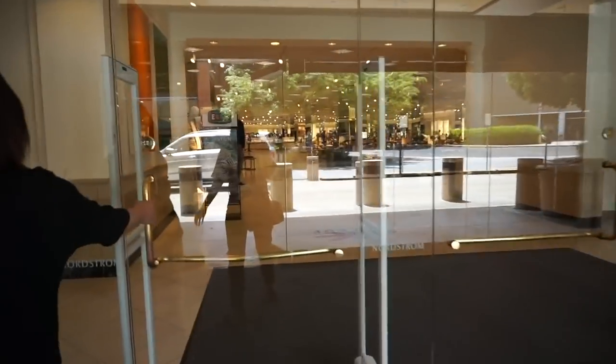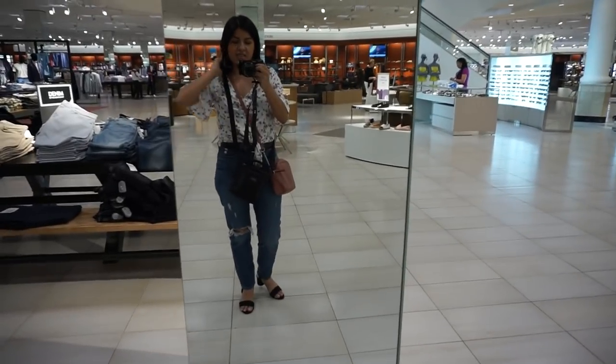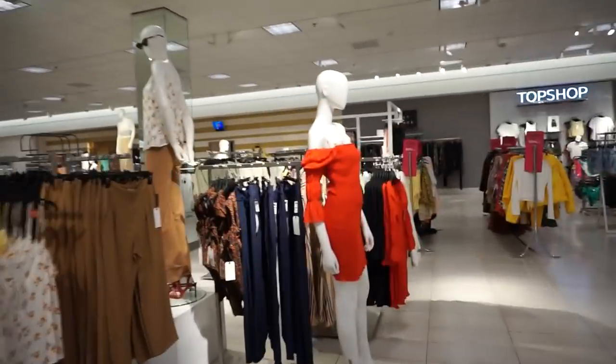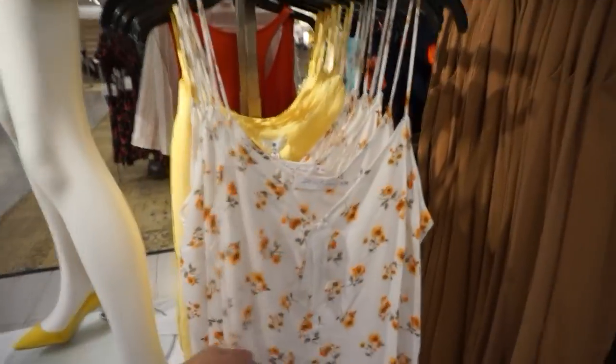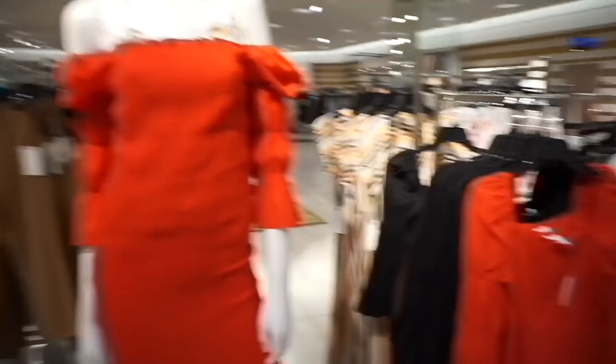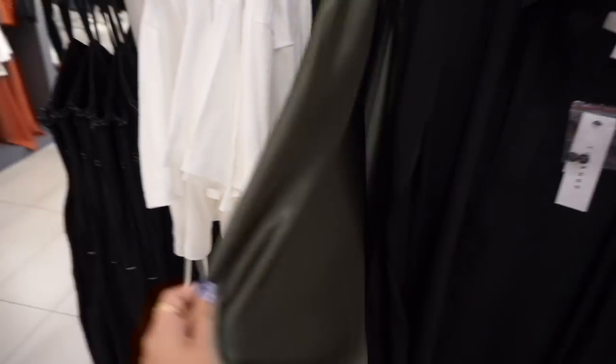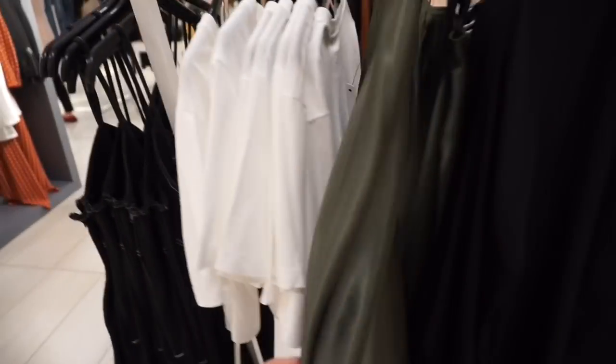We're right here at Nordstrom! My goal today is to find a cute top and dress, so let's go to the second floor. Let's start with Topshop because I feel like that's very promising. There's a really pretty red dress, and a beautiful olive green color — it looks like it's a two-piece set. It's a really pretty olive green skirt. I've noticed these satin skirts are really in style right now.